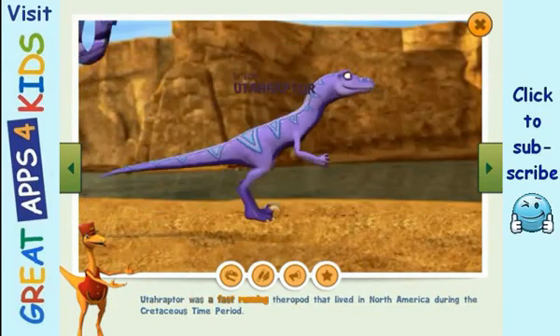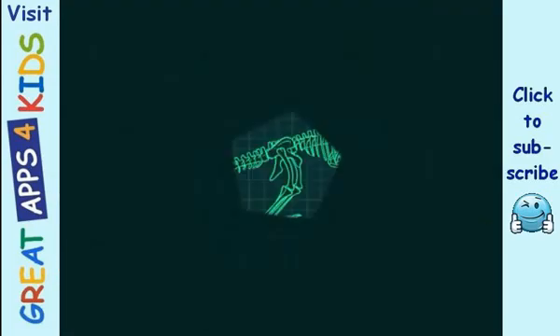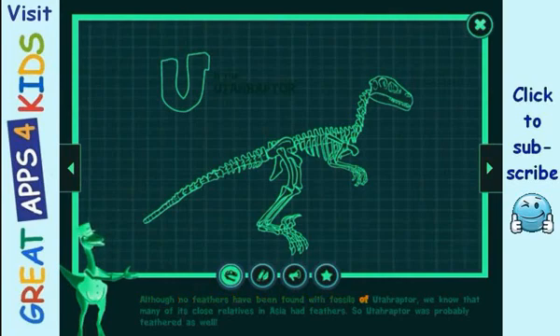Utahraptor was a fast-running theropod that lived in North America during the Cretaceous time period. Although no feathers have been found with fossils of Utahraptor, we know that many of its close relatives in Asia had feathers, so Utahraptor was probably feathered as well.